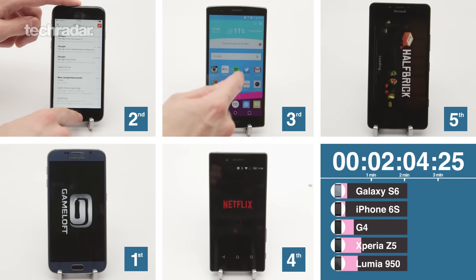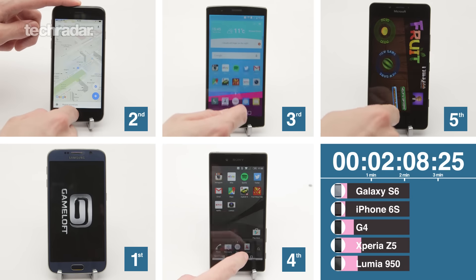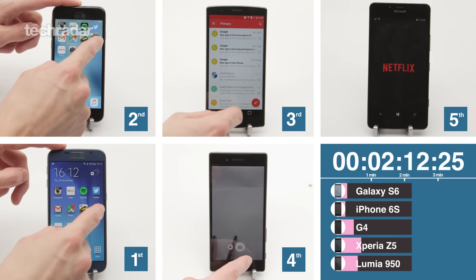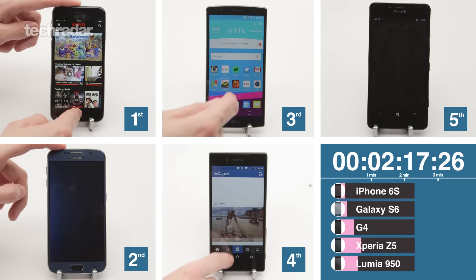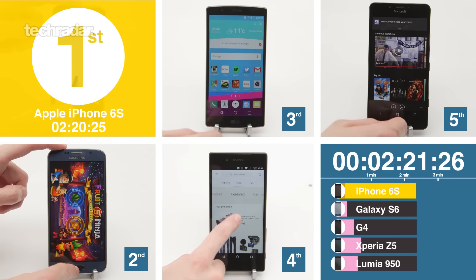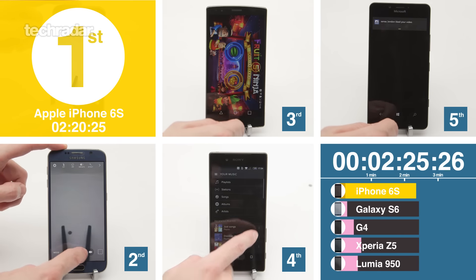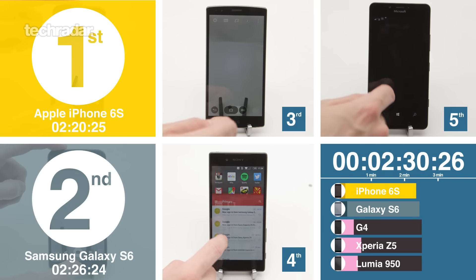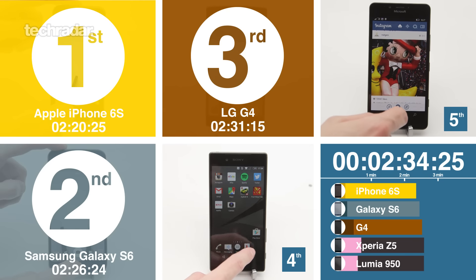This is where it gets interesting because Samsung doesn't cache the games — it has to reload from fresh. Why do you think it does that? It's probably a RAM-saving measure so it helps prioritize the apps you're currently using. The iPhone's done, but Samsung's very very close behind. If it wasn't for that gaming reload issue, Samsung would have been very far ahead — even accounting for a couple of seconds of human error.